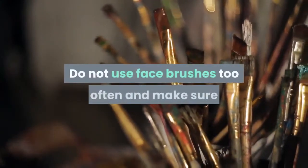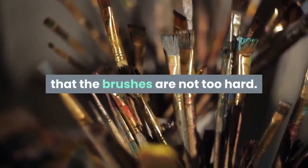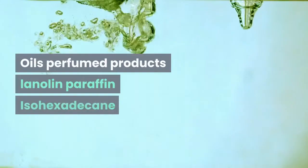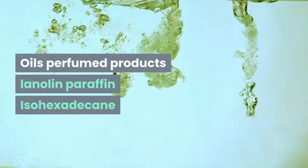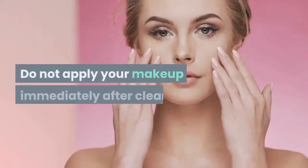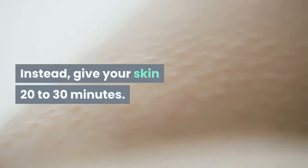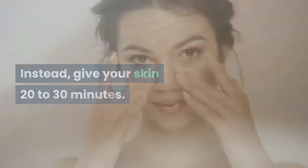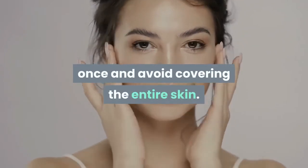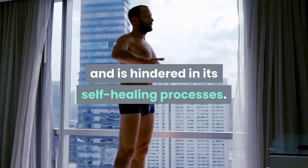Do not use face brushes too often and make sure that the brushes are not too hard. You should avoid the following ingredients: Oils, Perfumed Products, Lanolin, Paraffin, Isohexadecane. Do not use creams that contain perfume. Do not apply your makeup immediately after cleaning; instead, give your skin 20 to 30 minutes. Don't use too many products at once and avoid covering the entire skin, because this means that the skin can no longer breathe and is hindered in its self-healing processes.